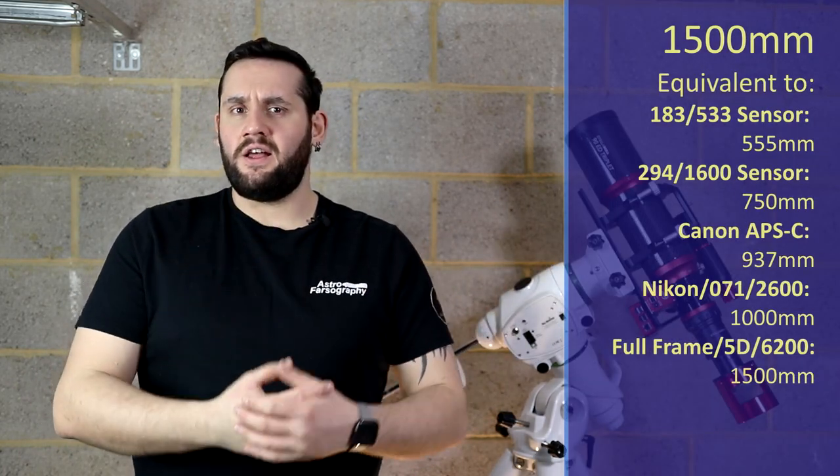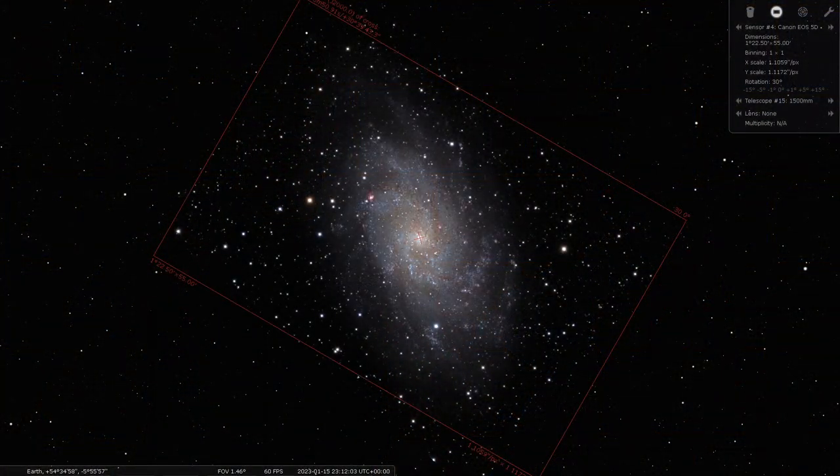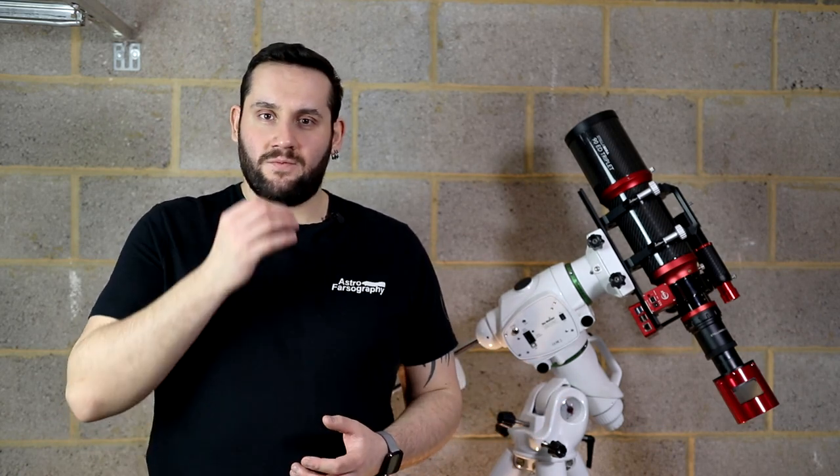At 1500mm, now we're getting into longer focal length instruments. It's another galaxy near the Andromeda galaxy but in the constellation of Triangulum — M33, the Triangulum Galaxy. It's a very large face-on galaxy, very pretty, one of my favorites. Similar to Orion, it will actually benefit from a little bit of HA data thrown in so you can see those nebulous regions within the galaxy. How mind-blowing is that — you can photograph a beautiful galaxy and see the nebula in there as well. A HARGB image of the Triangulum Galaxy is beautiful.